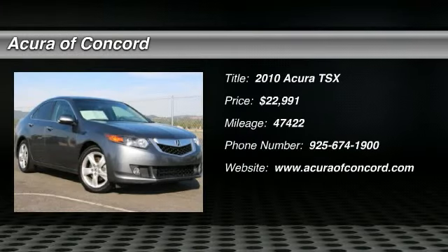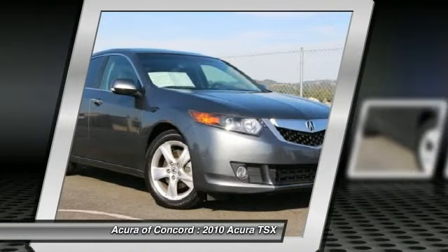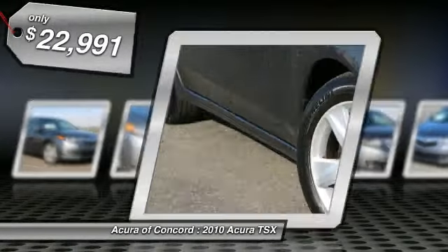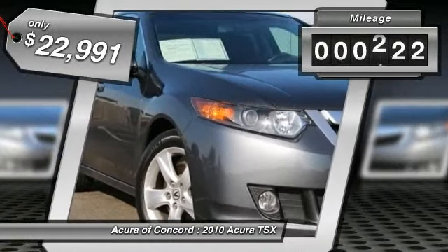2010 TSX. The Acura TSX uses quality materials and is built with excellence. It comes equipped with a spacious interior and an impressive list of standard features, and is priced below $25,000. This vehicle has less than 50,000 miles.